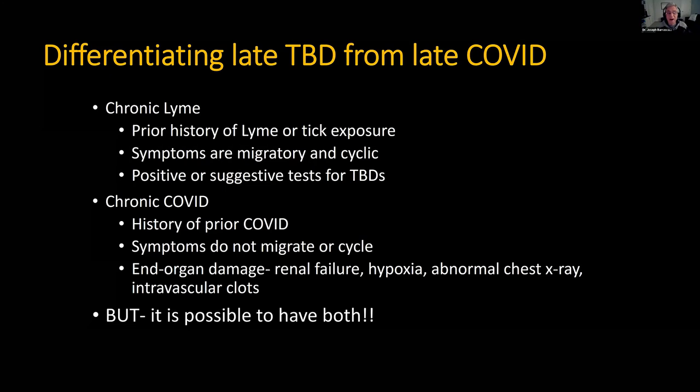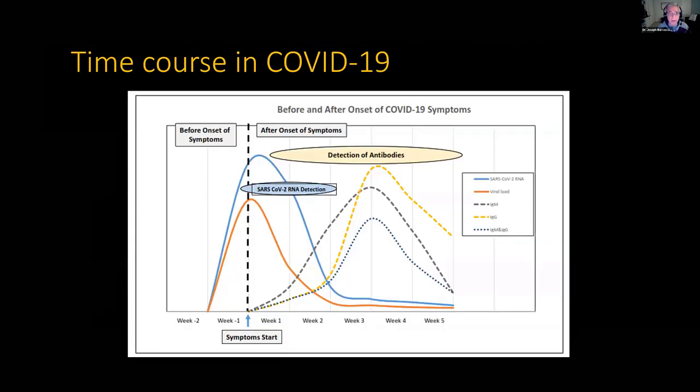Here's the kicker: a patient could have both. Let's say someone who has a history of tick-borne diseases gets COVID, and they start to recover from COVID but not completely, and they're really starting to be chronically ill again. They could have some post-COVID syndrome and reactivation of the tick-borne disease. So then we've got to figure it out.